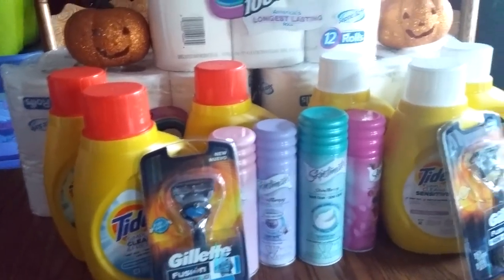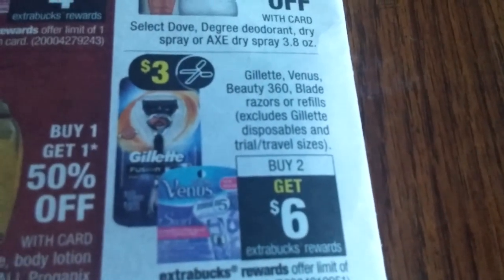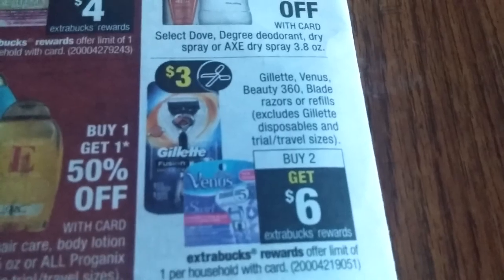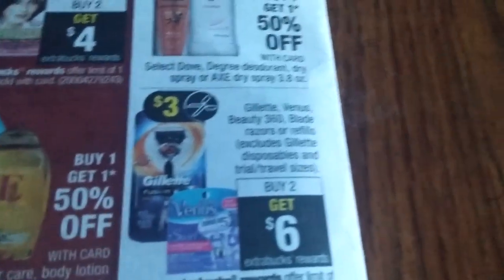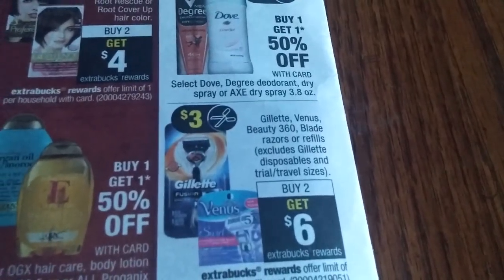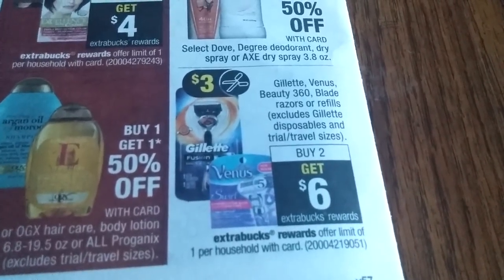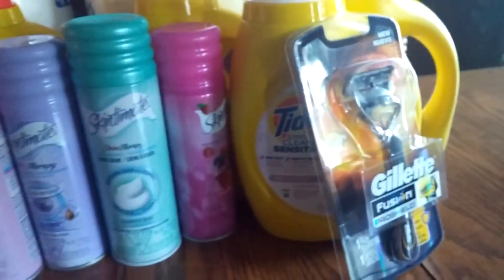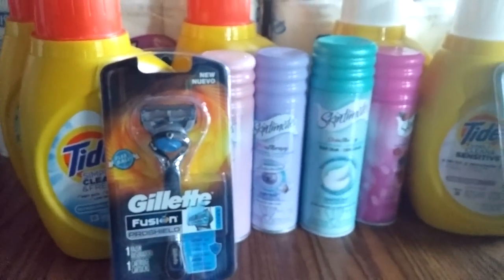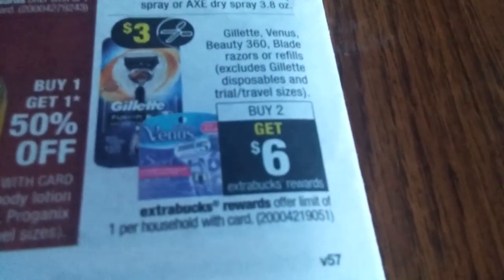The other thing I did was the Gillette Fusions. This deal on the back page — buy two and get a $6 extra care book. I had $3 off coupons from our P&G. I also had a coupon for $5 off a $20 ProGlide or Razor purchase, so I used that also. Each one of these Fusion Pro Shields were $10.99, so that got me to the $20. With all that said and done, I got my $6 extra care book.